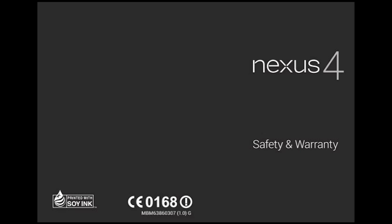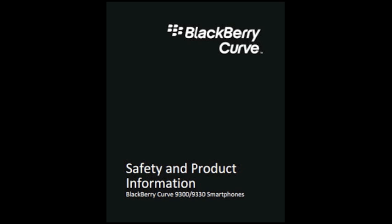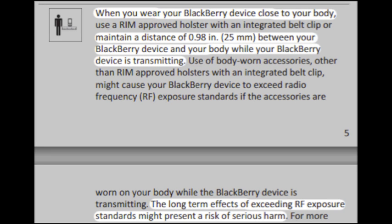Android Nexus 4: this device meets RF exposure guidelines when positioned at least 1.5 centimeters away from the body. Ensure the above separation distance instructions are followed until the transmission is completed. Blackberry Curve: when you wear your Blackberry device close to your body, maintain a distance of 0.98 inches, or 25 millimeters, between your Blackberry device and your body while your Blackberry is transmitting.